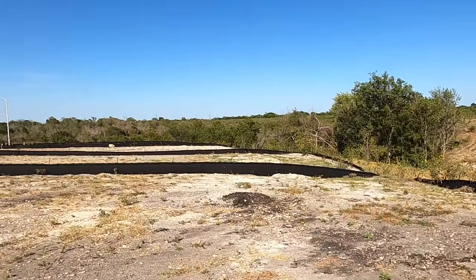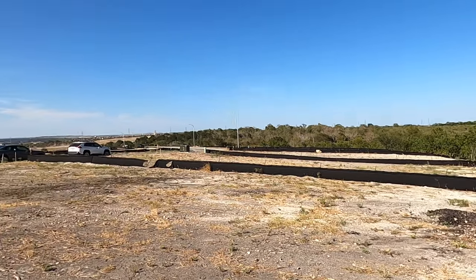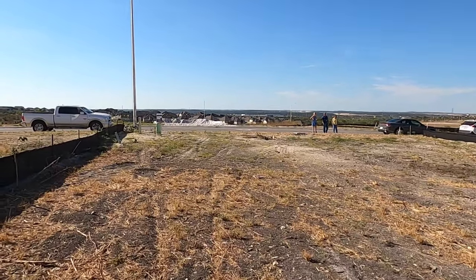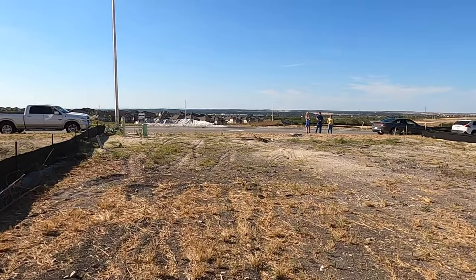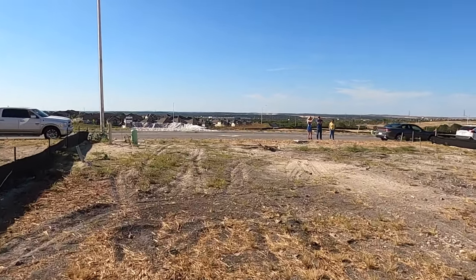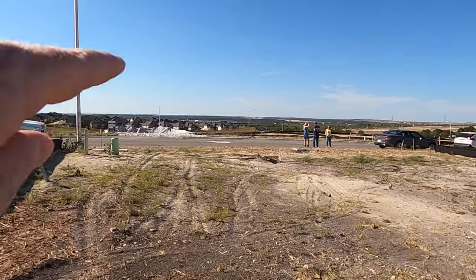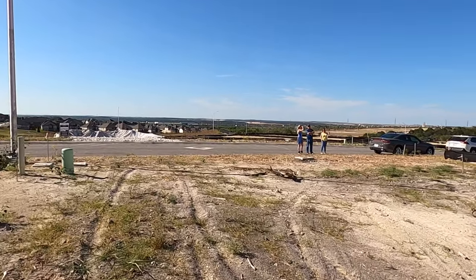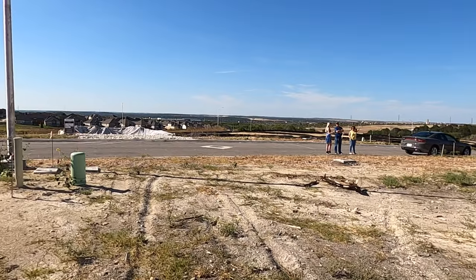Just kind of looking around — we're at a higher point in the community. Let's walk up and I'll show you what the front part looks like. No road noise because we're on the back part. If you look way down there, you can see I-35, but no road noise.